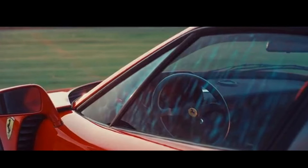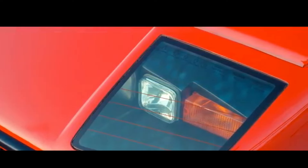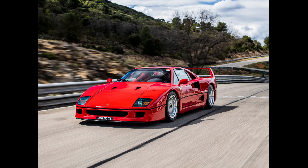The F40 was the first road car to officially break the 200 miles per hour barrier, with a top speed of 201 miles per hour — 324 kilometers per hour. This feat not only made it the fastest Ferrari at the time, but also set a new benchmark for performance cars worldwide.